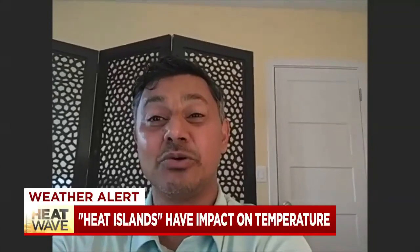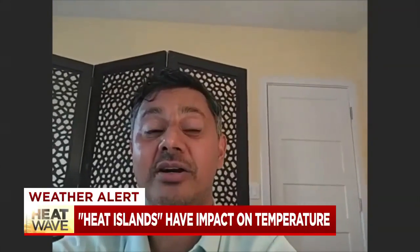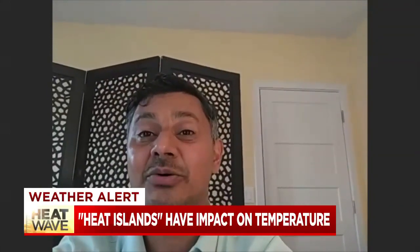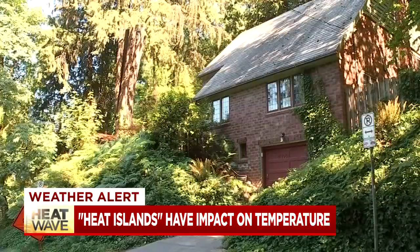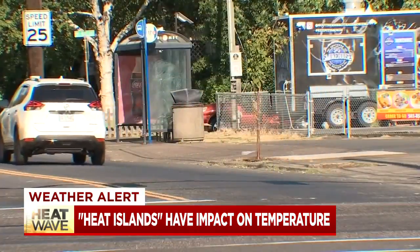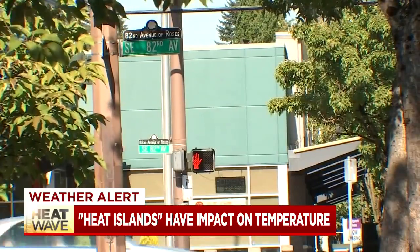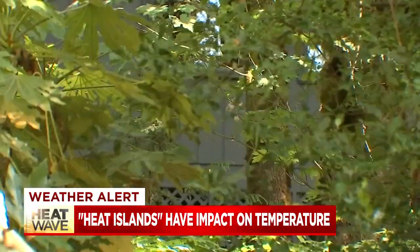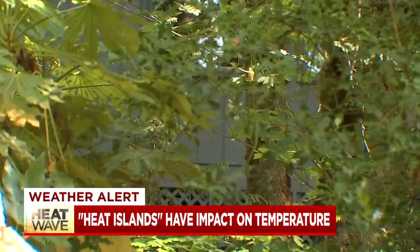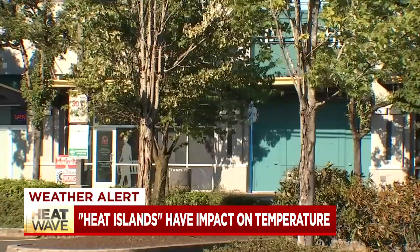Some neighborhoods have materials that are just a lot more dense and a lot more heat absorbing, and have, as a result, a much hotter ambient or air temperature than other parts that may not have the same material. Portland State Professor Vivek Shonda studies urban heat islands — what's commonly known as the difference in temperature between a city and its surrounding forested or agricultural areas. But he says heat islands occur within parts of a city too, based on the amount and type of infrastructure.